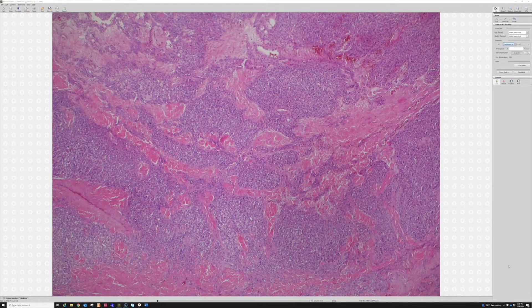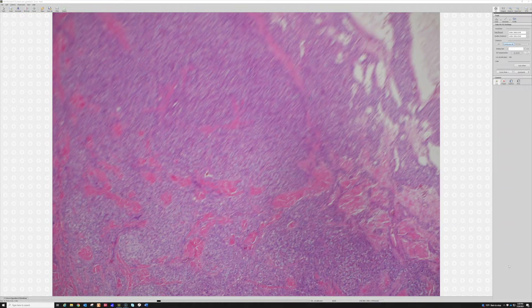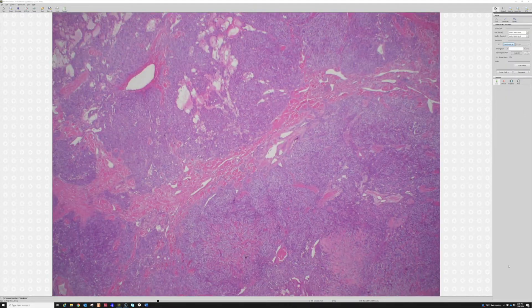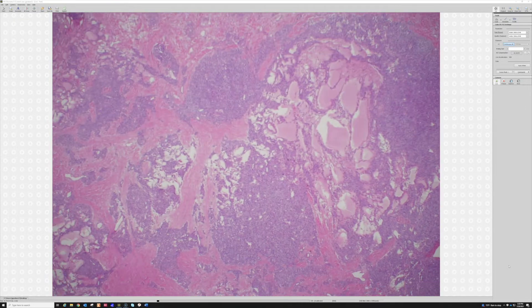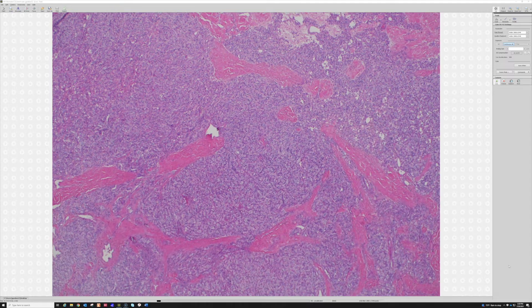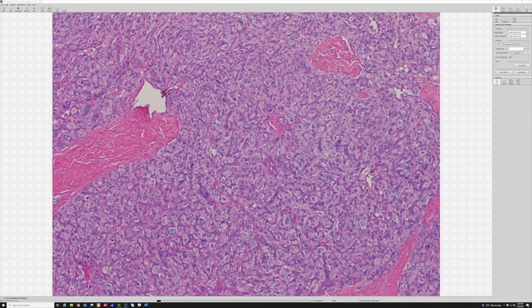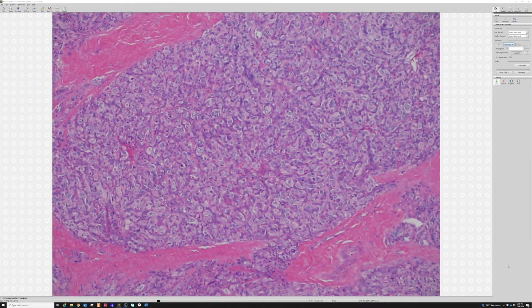Going back to lower power, inside this big nodule we've got multiple smaller nodules packed close together. There are lots of big dilated blood vessel spaces and bands of fibrosis and fibrotic tissue in between. Going closer to one of these nodules, tell me — what does this look like to you, what do you think about when you see cells like this?